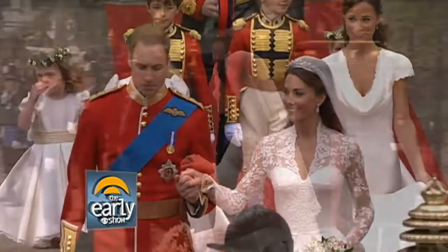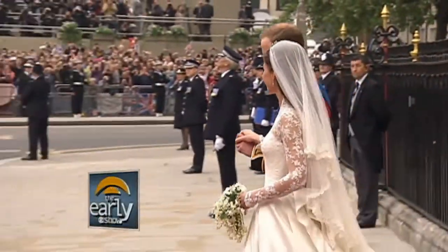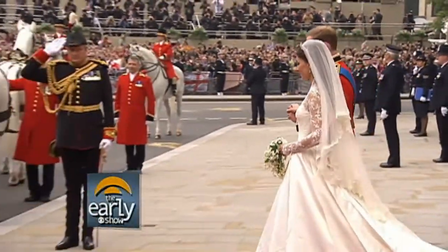The royal wedding — a magical day back in April. When Britain's royal family left London for the summer, they left something very important behind in Buckingham Palace: the bridal gown from Prince William and Catherine's wedding. Hundreds of thousands of people cannot wait to see it, including our own Jeff Glor, who is in London this morning with the latest.